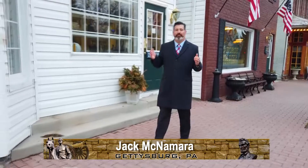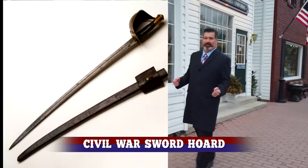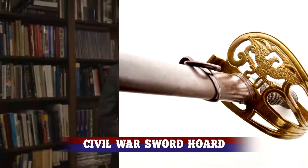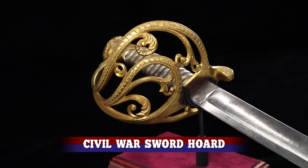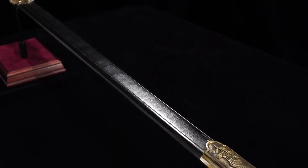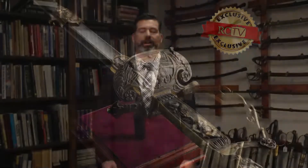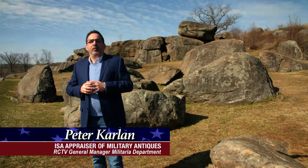Here in Gettysburg, we've uncovered a vast horde of American military swords. Some were used on the actual battlefields of the Civil War, and some are even earlier. This unprecedented collection of Civil War swords is a treasure trove like nothing we have ever seen before. It took over 40 years to assemble this collection, and now these one-of-a-kind Civil War artifacts are available for the first time ever. Here to tell you more is antique firearms expert and renowned military appraiser, Peter Carlin.